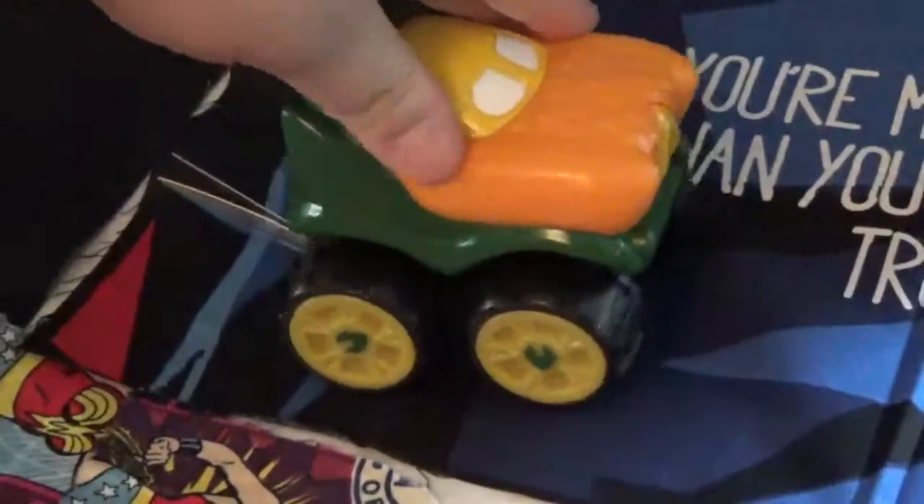When I was at Walmart on Saturday, I saw these. Now this is a Maginx DC Superhero Aquaman car and it doesn't say what it does, so I guess it's just to push around, and you know it does look pretty cool. It's got the orange, yellow, and green of Aquaman's costume, including the fins, which I like.